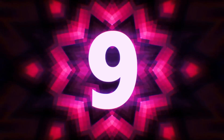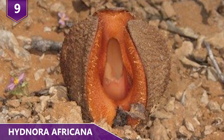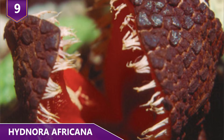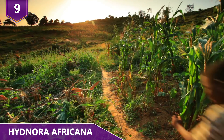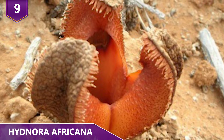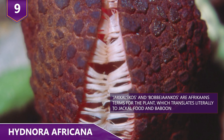Number 9: Hydenora africana. At first glance, this plant looks like something that belongs in a Super Mario game. Mario would probably rather fall in hot lava than have to face this plant. Found in southern parts of Africa, this plant grows almost entirely underground, except for a weird-looking flower that emerges. The flower completely smells, attracting dung beetles for the plant's benefit.